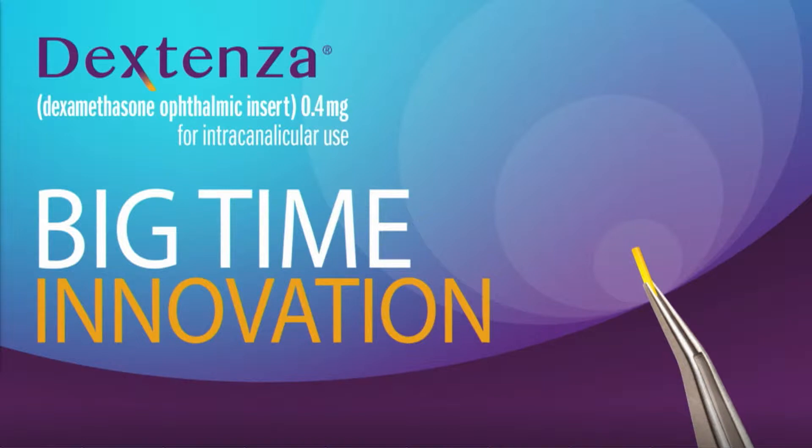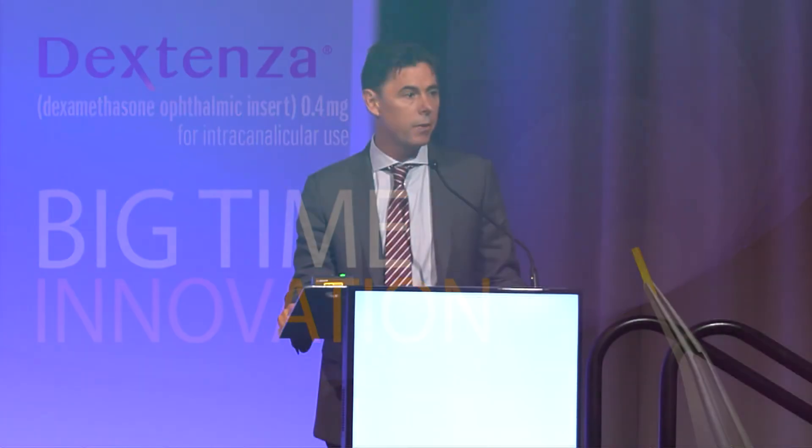Dextenza is an entirely new route of administration. When you think of how rare new routes of administration are to be approved, think back at some of the times in history when these things have happened — like suppositories, which changed the way the French treat themselves, to transdermals, to inhaled devices, which deliver drugs directly to the lung, taking molecules that are essentially useless when given systemically but become life-saving when delivered directly to the lung.